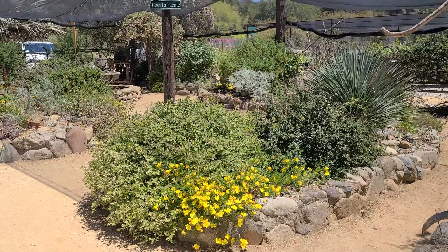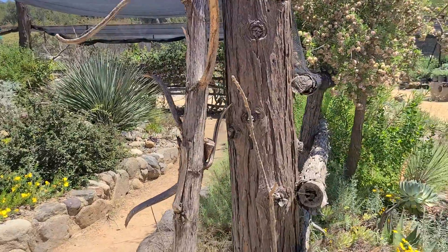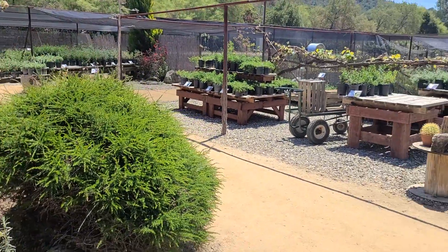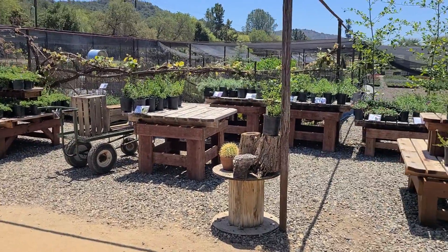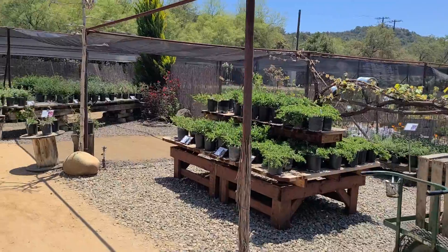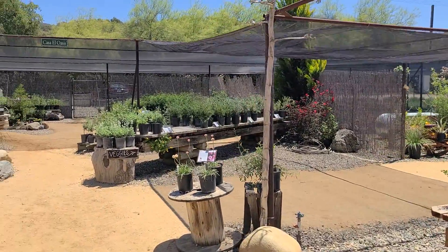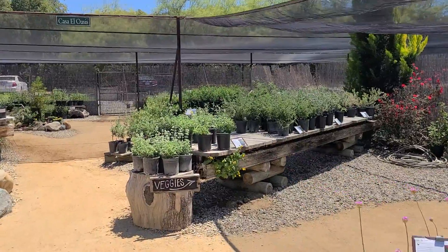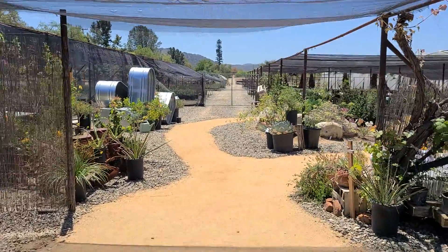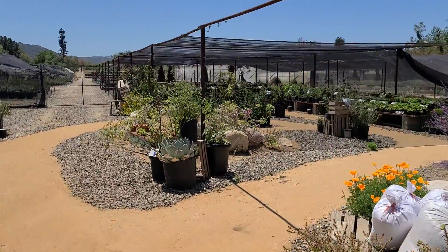Good afternoon and welcome to another episode of tips and ideas. I'm Ed Wallace of Midwest Landscaping, www.uniqueenvironments.com. I'm down here at San Juan Capistrano at the Tree of Life Nursery, off of Ortega Highway. It's a beautiful nursery and I'm just going to take you through and show you a few things happening here as we get close to summertime and spring. This is a section I've never been in before.